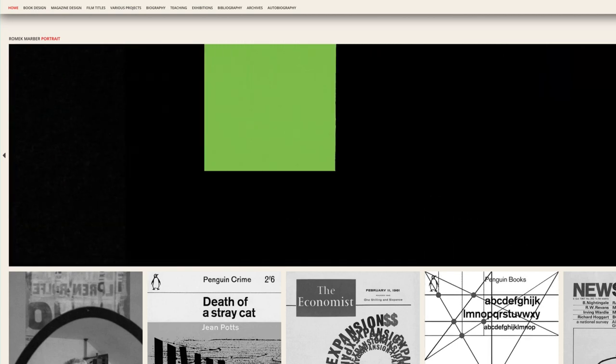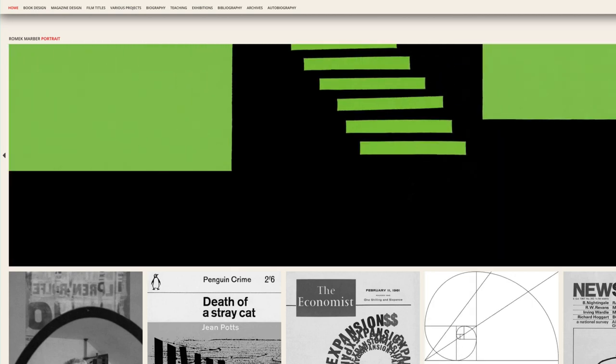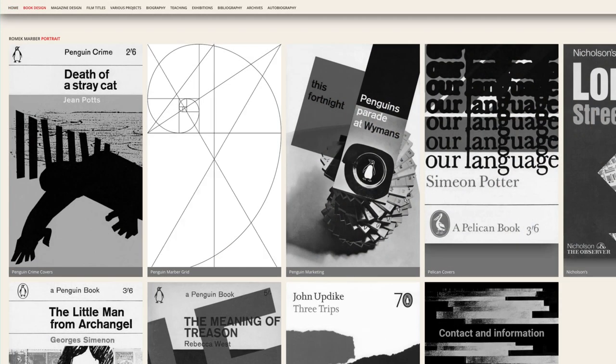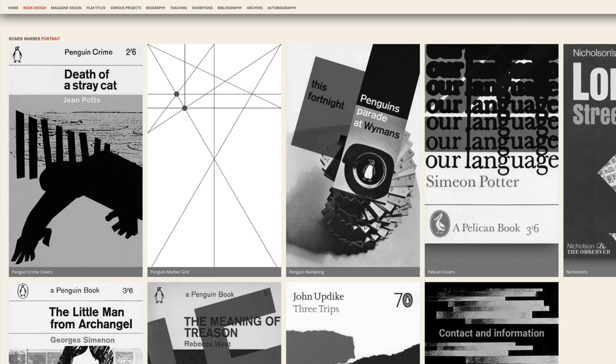This website certainly continues that tradition with a stylish visualisation of every aspect of Romek's work. Viewers of this channel will I'm sure be most interested in the work that he did for Penguin books.